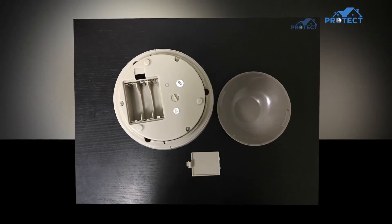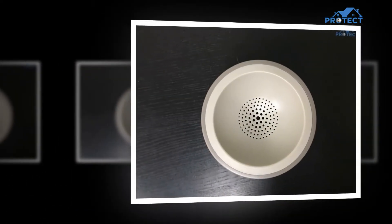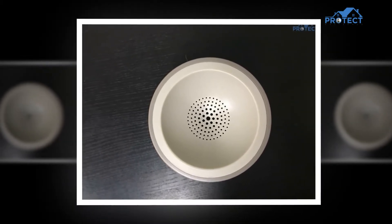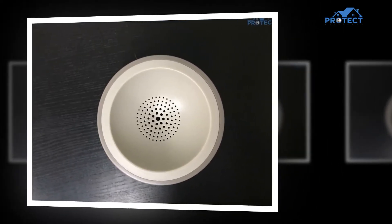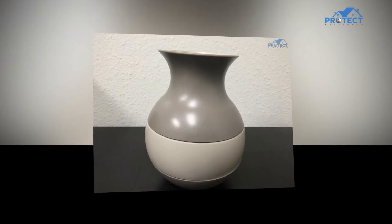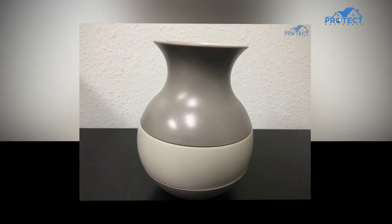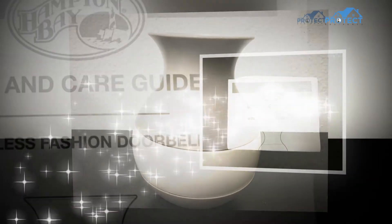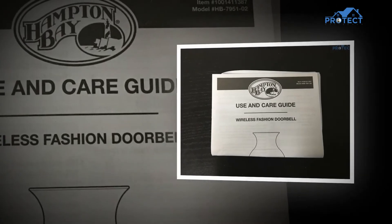Wireless push button systems are practical in that they can be placed anywhere in the house without worrying about rewiring. If you find that the initial location is unsuitable, you can place it wherever is more appropriate. Wireless push button systems are also competitively priced with their wired counterparts, eliminating cost as a reason not to buy one. Regarding sound control, wireless doorbells have panels that control volume, which can be adjusted as needed. If you are particular about the tunes played, you should consider this factor.